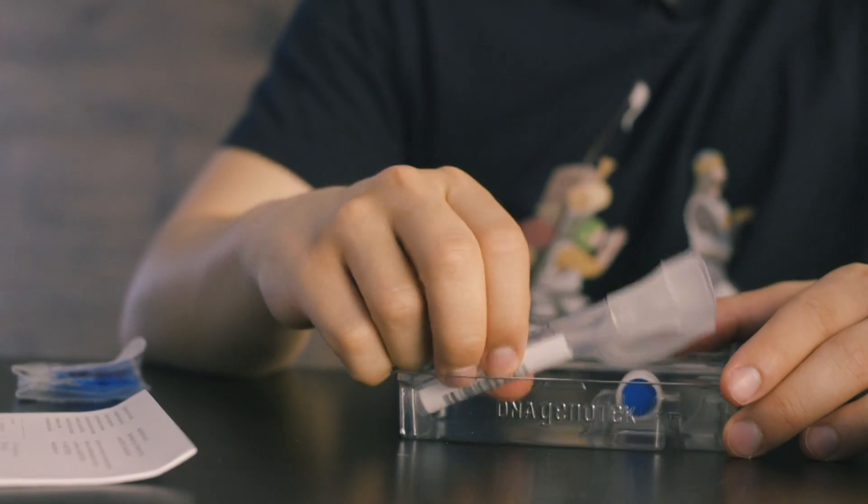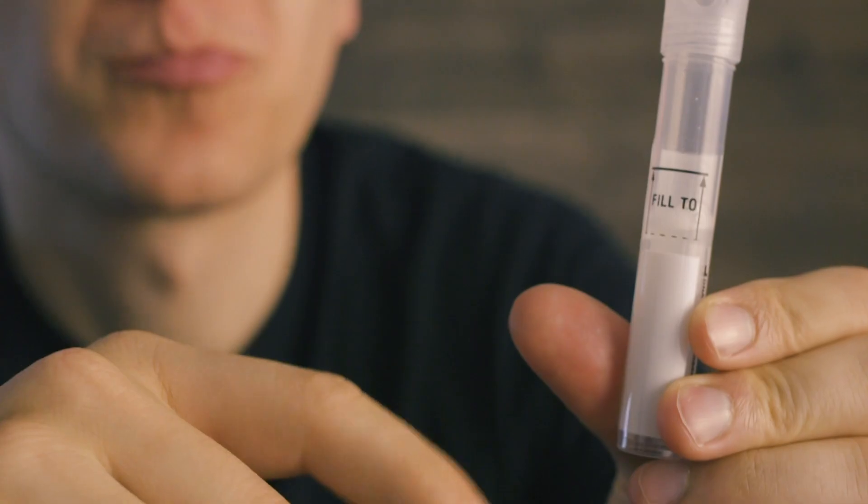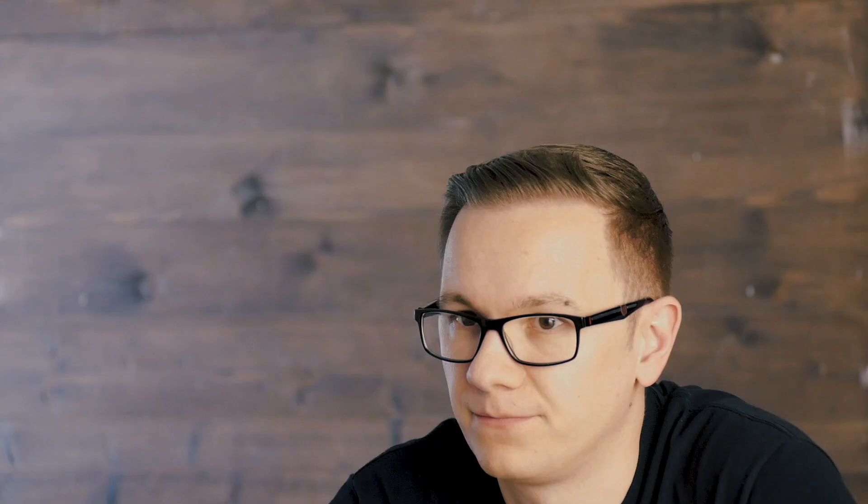Second, the sampling. The most important thing is that you can't eat, drink, smoke, or even use chewing gum at least for half an hour before taking a test. Here is the testing tube that you need to fill up with saliva. It seems like an easy job, but it takes a bit of time. It's recommended to massage your cheeks to produce more saliva.